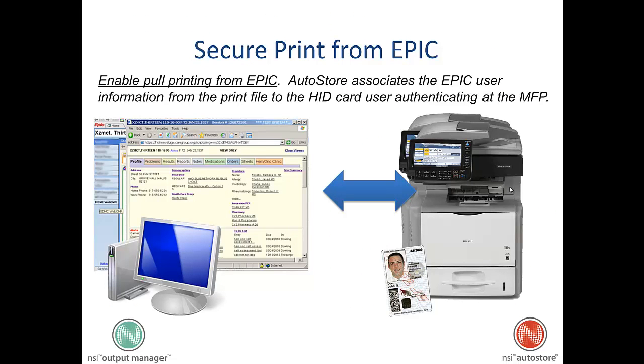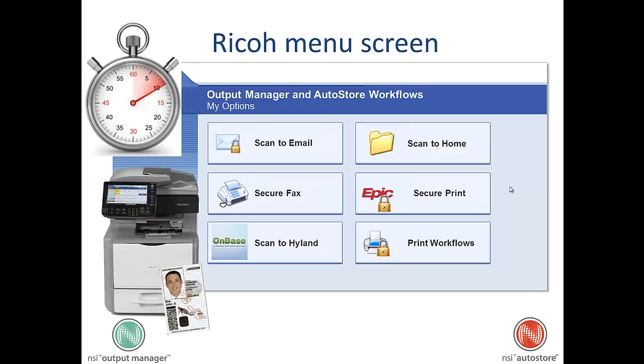We're going to be securely printing from Epic. We'll be able to gather the user's name from Epic and attach that to their HID card, so when they walk up to a RICOH device, they're able to authenticate and print very easily. And it's going to be fast — with limited training, the user will be able to print their job in under 10 seconds.